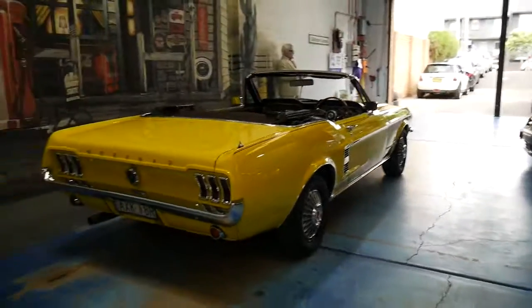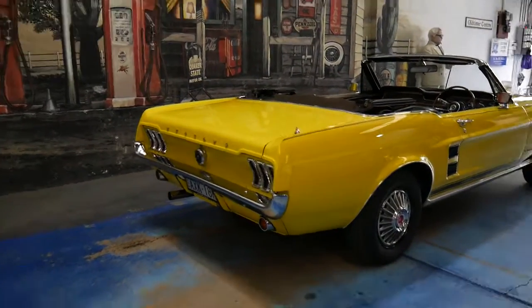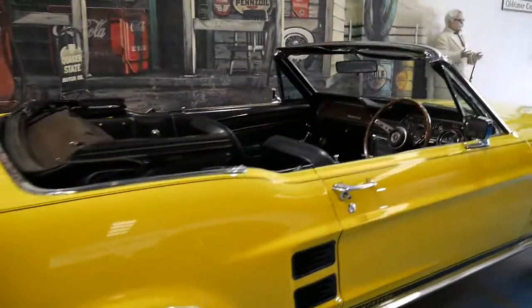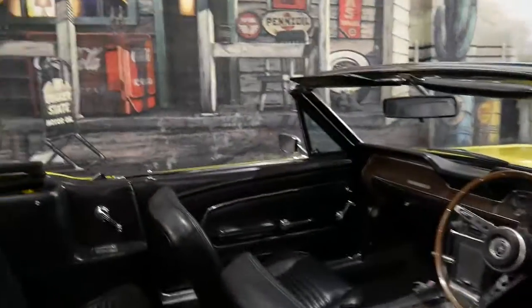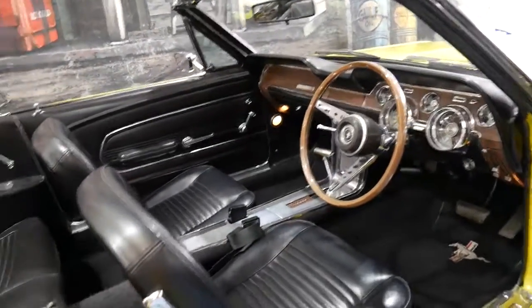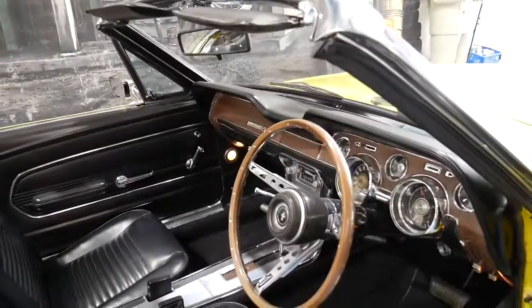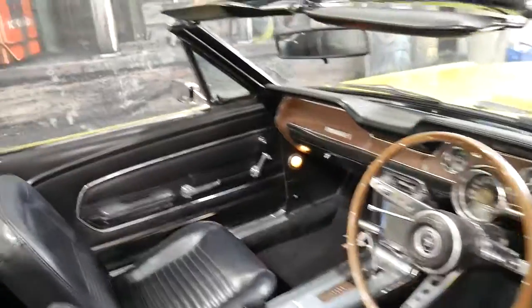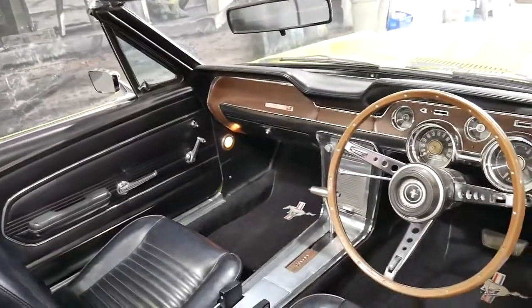Now this particular car, it's a 1968 model. It's got the 289 engine which is about a 4.7 litre V8. It's the original colour, it's a right-hand drive, and it came to Australia in around 1971 and was converted to right-hand drive back then.